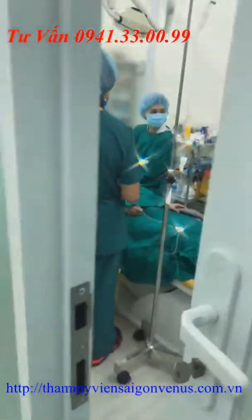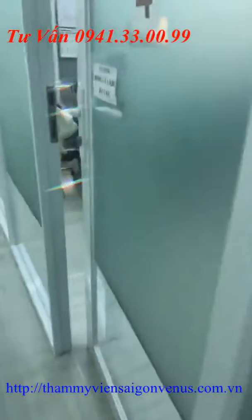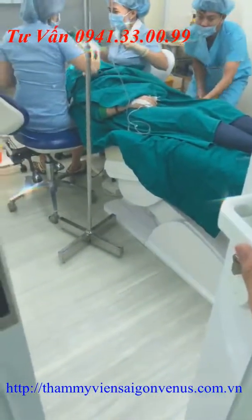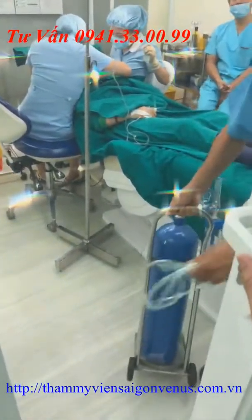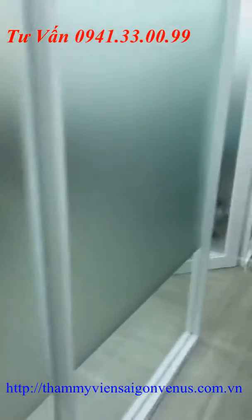Trong suốt buổi live stream ngày hôm nay, những bạn nào có câu hỏi thắc mắc về dịch vụ cũng như đang có nhu cầu muốn tư vấn tham khảo thì có thể để lại ngay dưới phần comment, mình sẽ hỗ trợ tư vấn và giải đáp thắc mắc cho các bạn luôn.